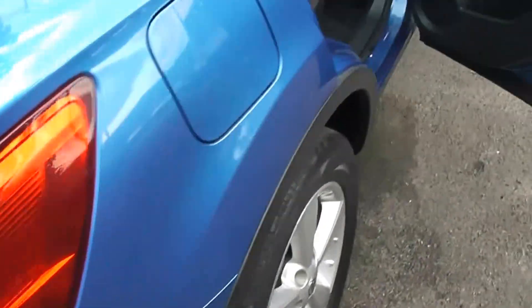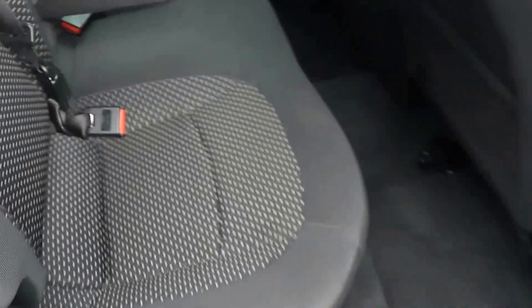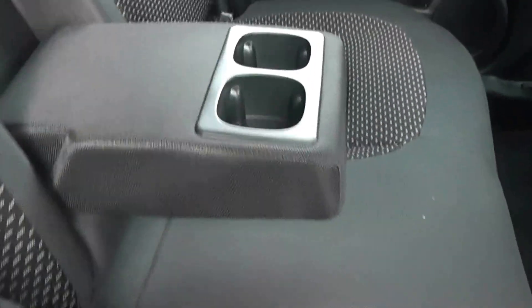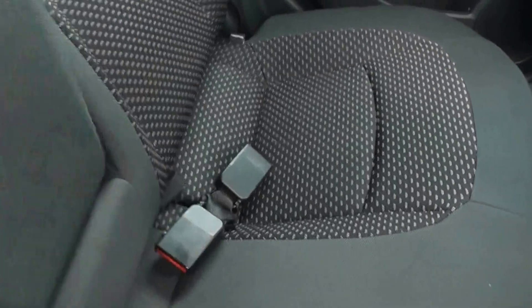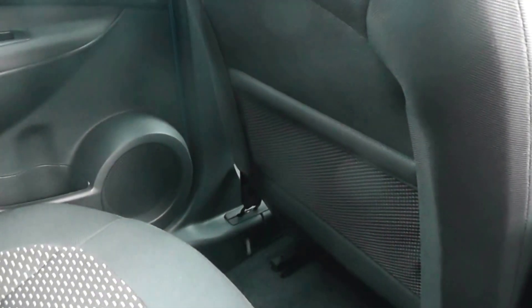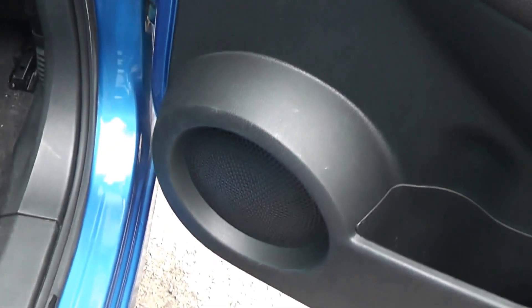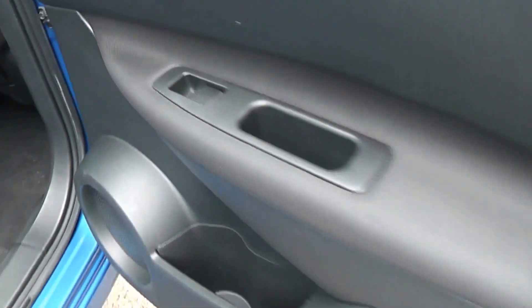Coming round to the rear cabin, you can see there's plenty of room. Equipment in the back includes ISOFIX child seat anchor points, a centre armrest with integrated cup holders, which we can flip back up to create room for more passengers. There's mesh pockets on the back of the passenger and driver seats, and in the doors we have rear speakers, storage area, and controls for the rear electric windows.